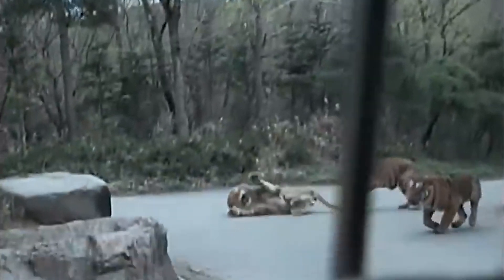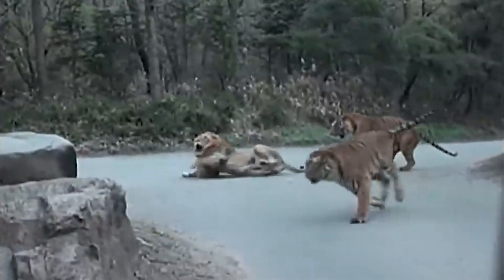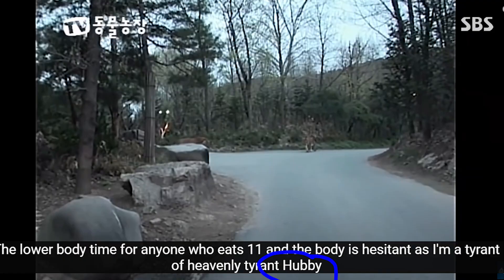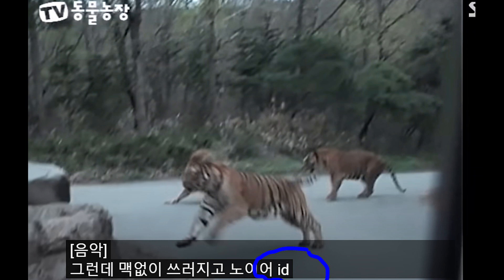The lion and tiger then move on. It's also important to notice here that the lion and tiger, in the CBS program Animal Farm, have been identified by the subtitles. The tiger is called Horry, and the lion is called I-Gay.